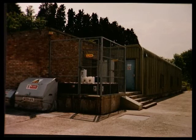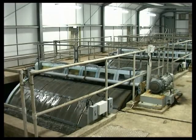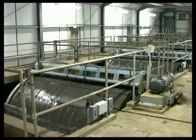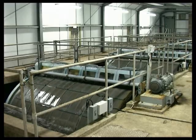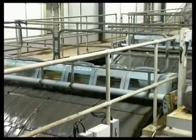Water from the tanks then flows through microstrainers. The microstrainers gradually remove debris and tiny algae present in the raw water. They can remove particles down to approximately 35 microns. If they start to block up, the drums automatically revolve faster to maintain the required flow. Jets of water directed at the top of the drums clean the meshes at each revolution.